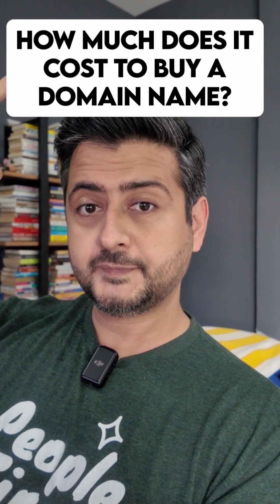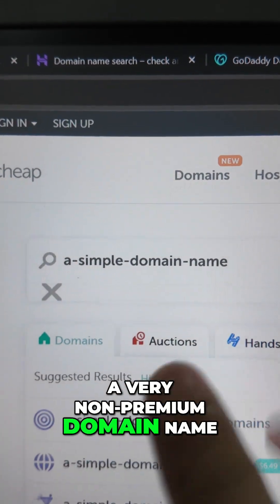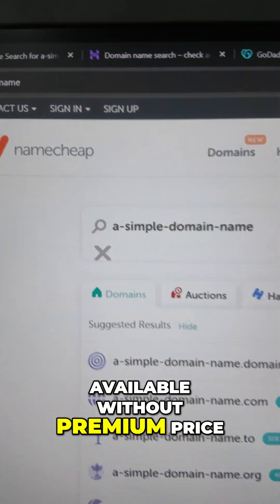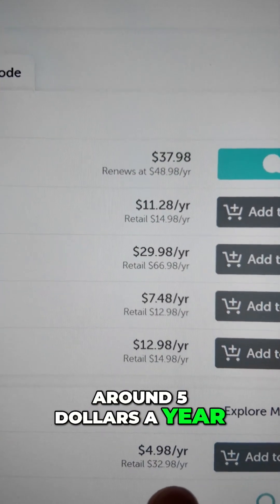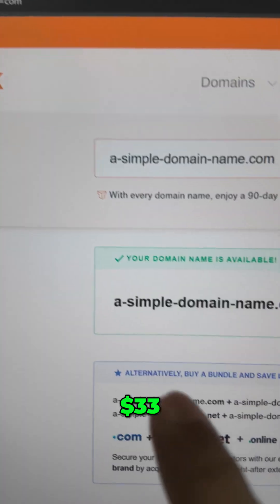How much does it cost to buy a domain name? I tried to find the pricing of a very non-premium domain name which will be easily available without a premium price. On Namecheap, the domain name is around five dollars a year — you can see it right here — and the retail price is around 32 to 33 dollars.